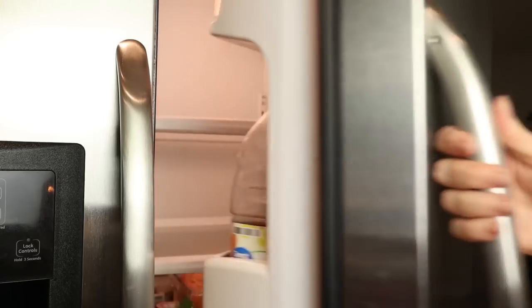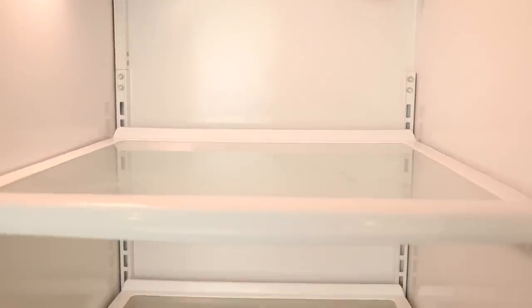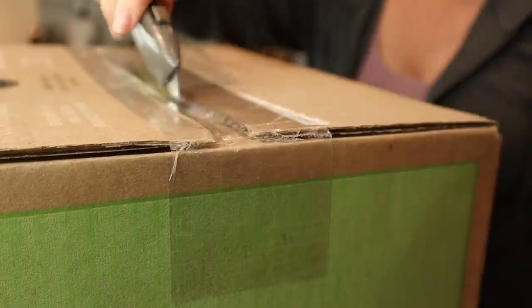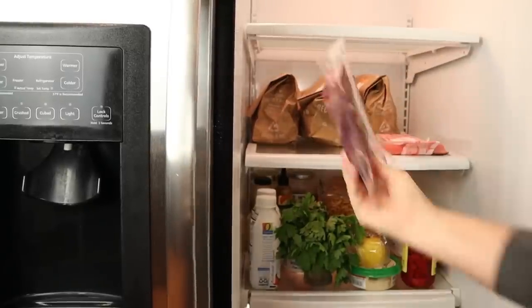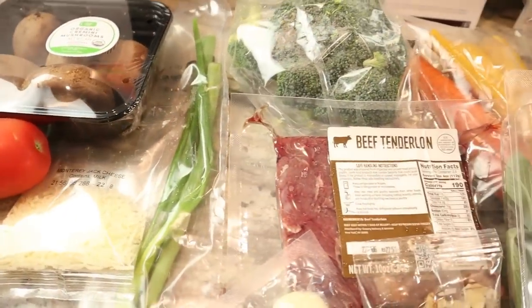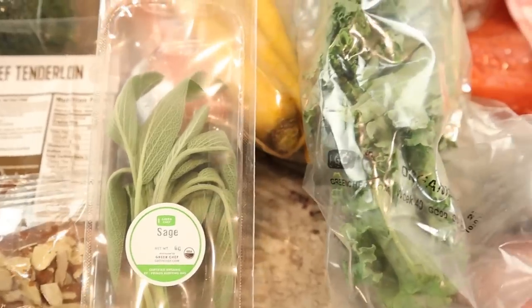We're going to pop into my kitchen for just a moment. I do want to thank today's sponsor, Green Chef. Before my Green Chef order arrived this week, my refrigerator was looking pretty sparse — the only fresh ingredients I had on hand were a little bit of parsley and half a lemon. I love loading up my refrigerator with all of these fresh, ready-to-prepare ingredients from Green Chef.